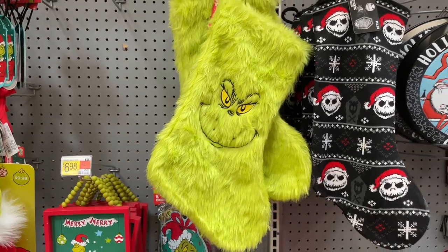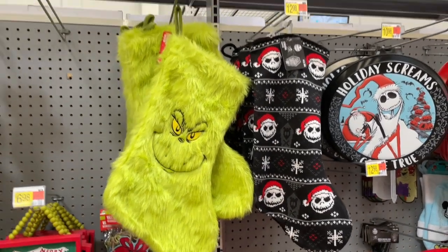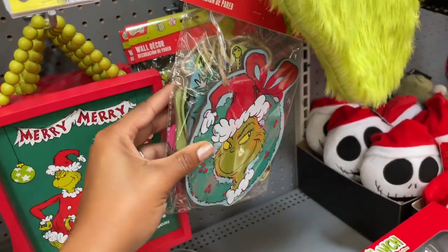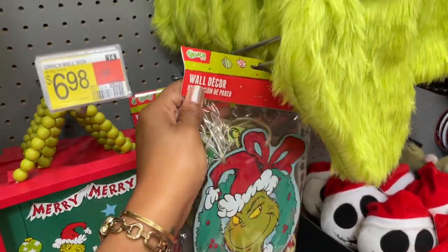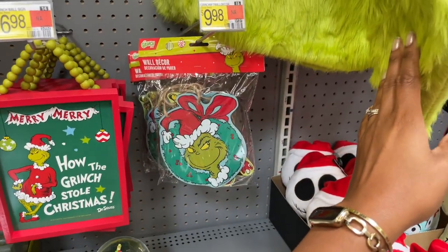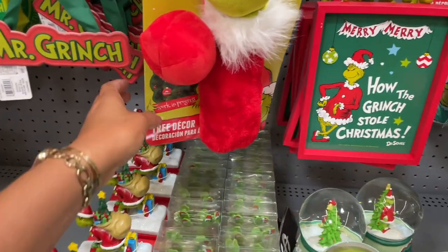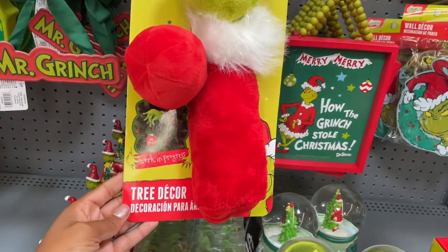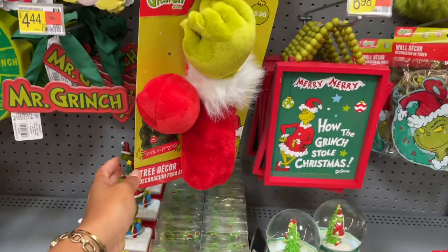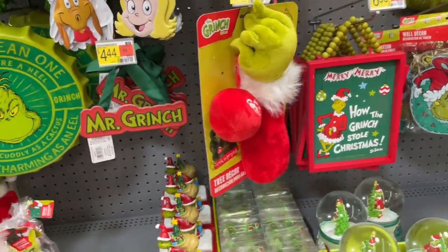They have Grinch stockings as well. We're gonna get over to the Nightmare Before Christmas, but Jack Skellington is in the house. These are thirteen and twelve dollars. What is this back here? It's a pack of wall decor - you can just take these out and hang them all over the wall, and it's a pack of those for ten dollars. They also have this sign for seven dollars, and then there's a tree decor for ten bucks - you put the arm inside of the tree and it looks like the Grinch is holding out a little ball that says 'Mr. Grinch.'